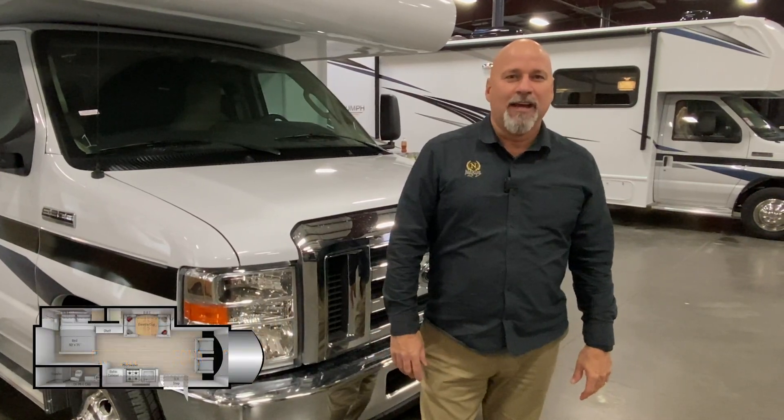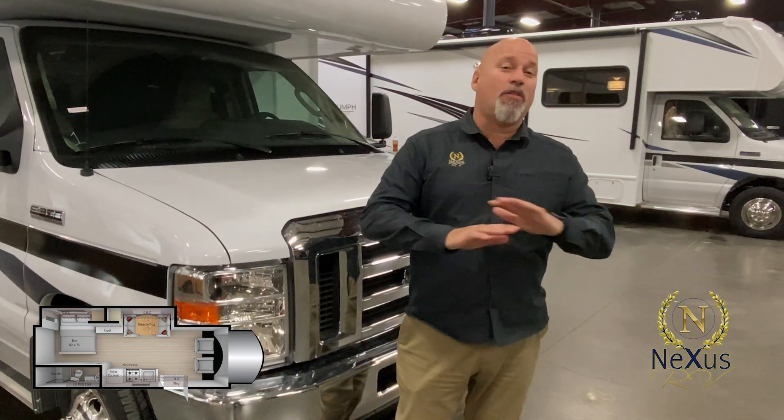Hi, Claude Donata here and once again welcome to Nexus RV in Elkhart, Indiana. Today I'm so excited to present to you one of the coolest little floor plans made by Nexus RV. It's the all-new Triumph 24T. It's a compact unit, gives you all the features you're gonna need and it does it all under 25 feet, which makes it pretty cool.